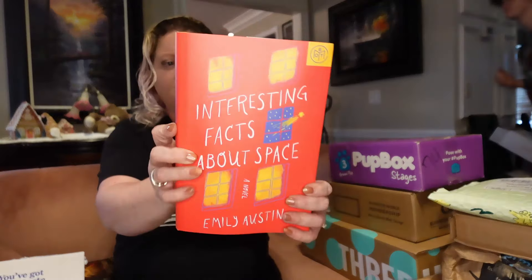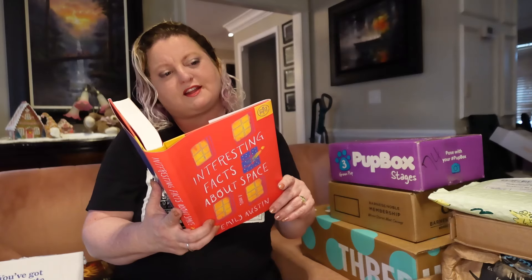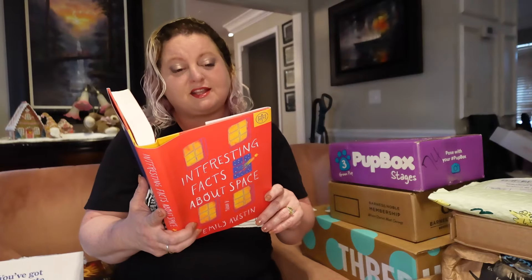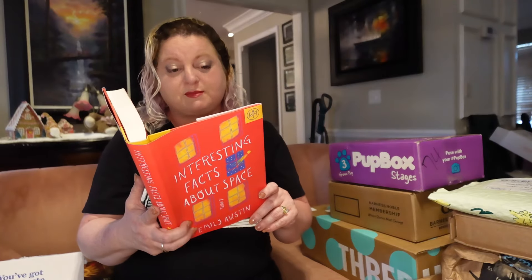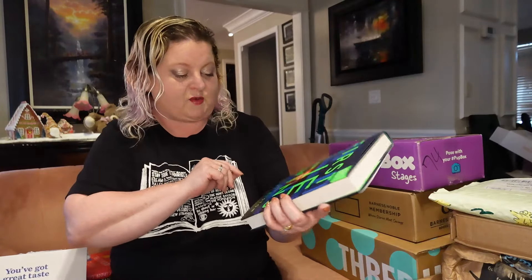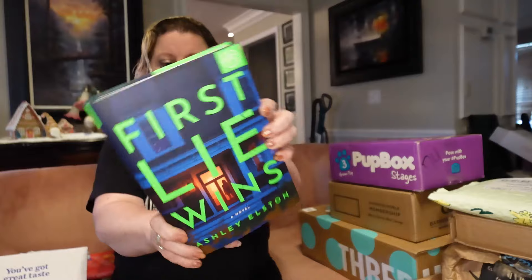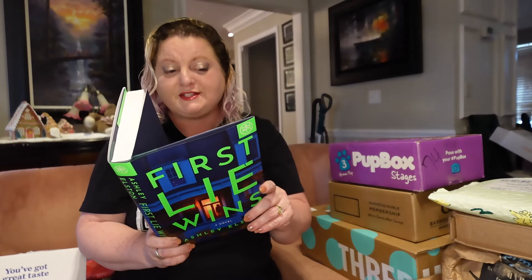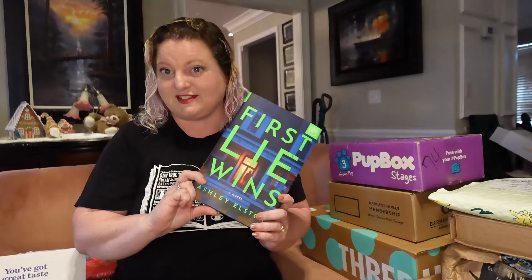Let's go with Book of the Month. I honestly can't remember what I ordered because this was January's — I just now ordered February's. I got three books this time. We have Interesting Facts About Space by Emily Austin: a fast-paced, hilarious, and ultimately hopeful novel for anyone who has ever worried they might be a terrible person, from the best-selling author of Everyone in This Room Will Someday Be Dead. Then we have First Lie Wins by Ashley Elston — Edie Porter has everything a nice southern girl could want: a doting boyfriend, a house with a white picket fence, a tight group of friends. The only catch? Edie Porter doesn't exist.